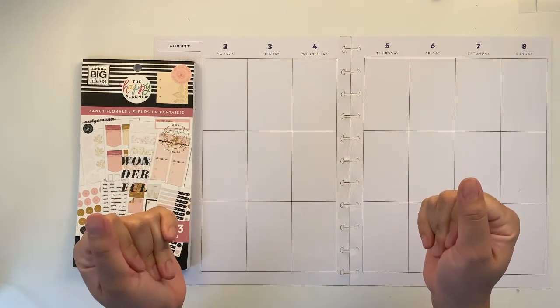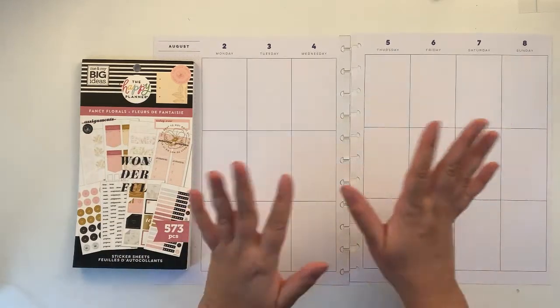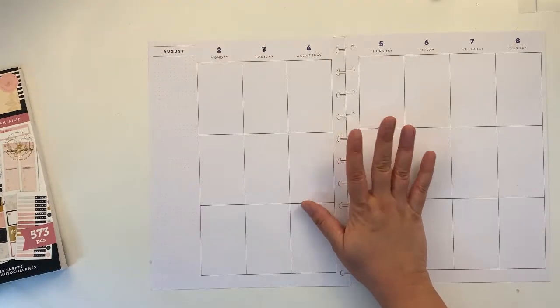Hello planner friends! How are you today? Welcome back to my channel. If you're new here, thank you for stopping by. I will be showing you today my spread.